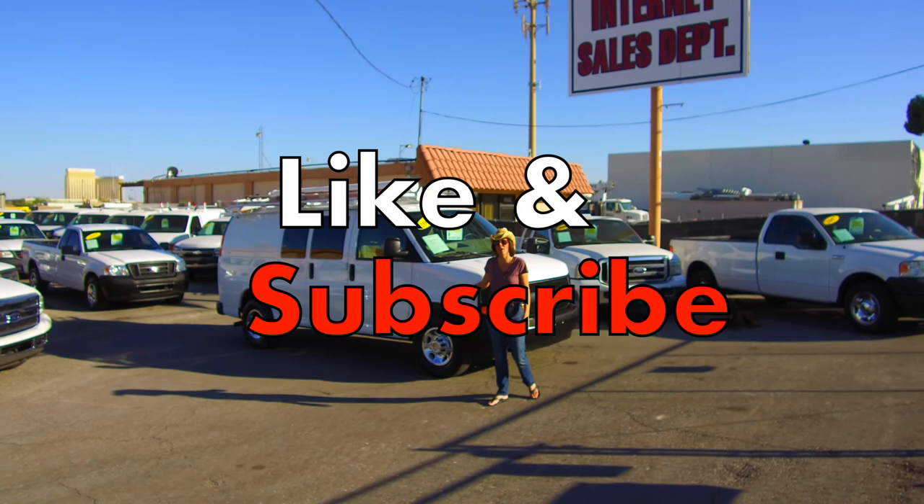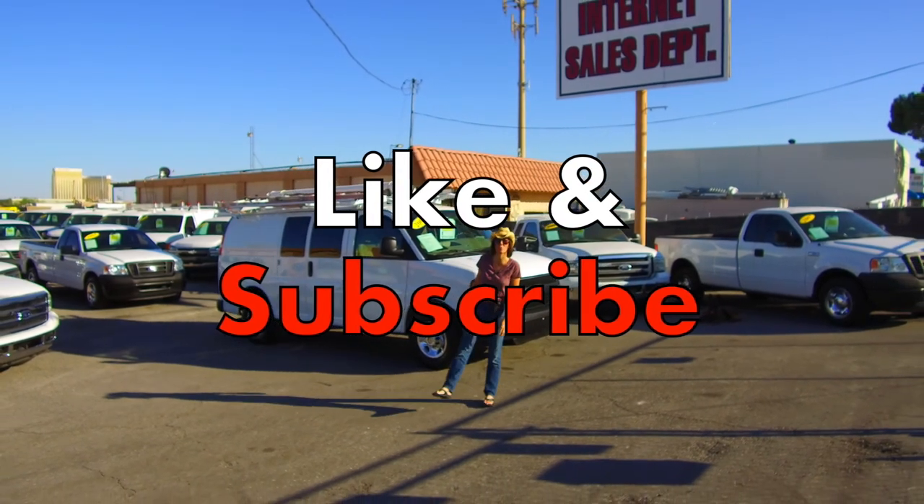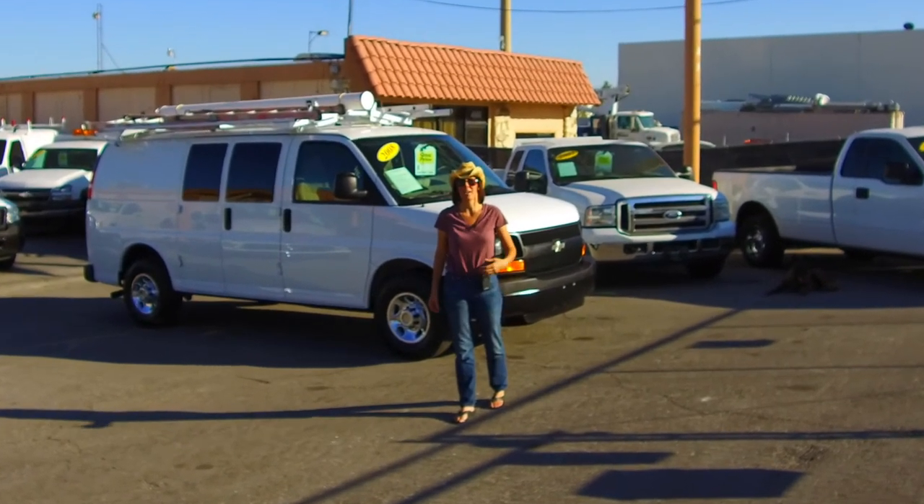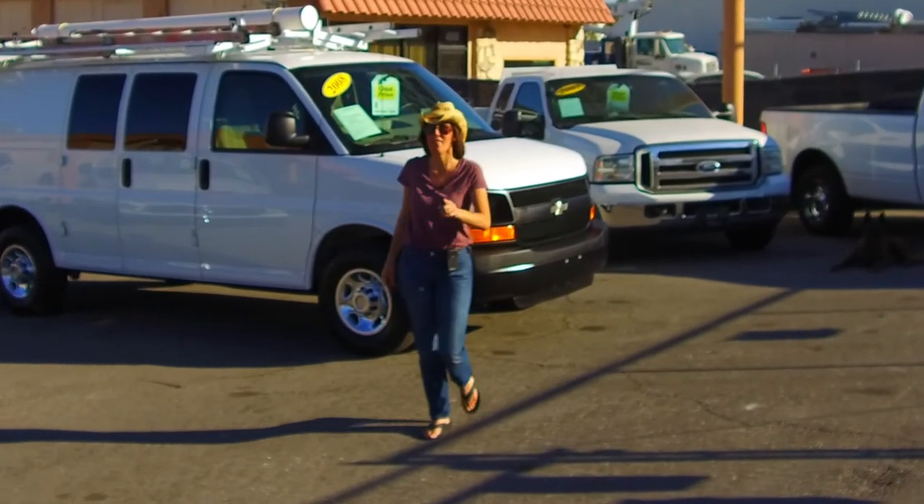Subscribe to this channel if you'd like to see when we get new inventory coming in. Be sure to add our website to your favorites. My name is Bianca and it's been a pleasure showing you this van. Thank you for watching.